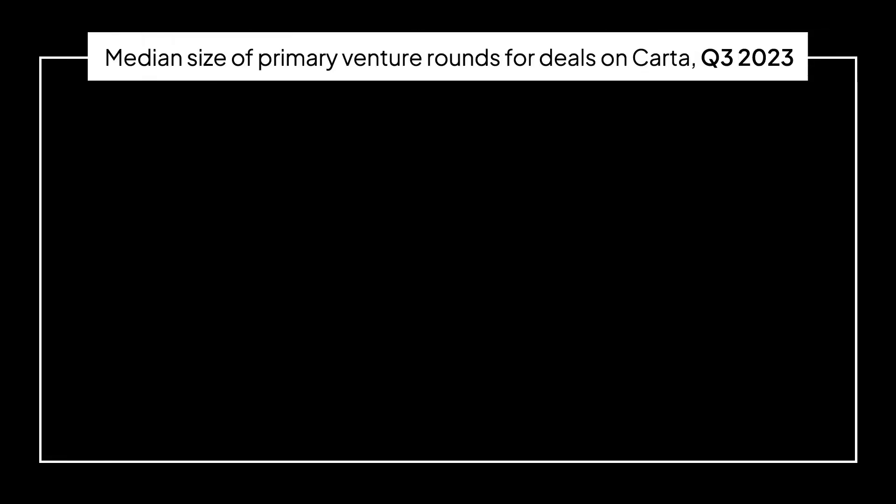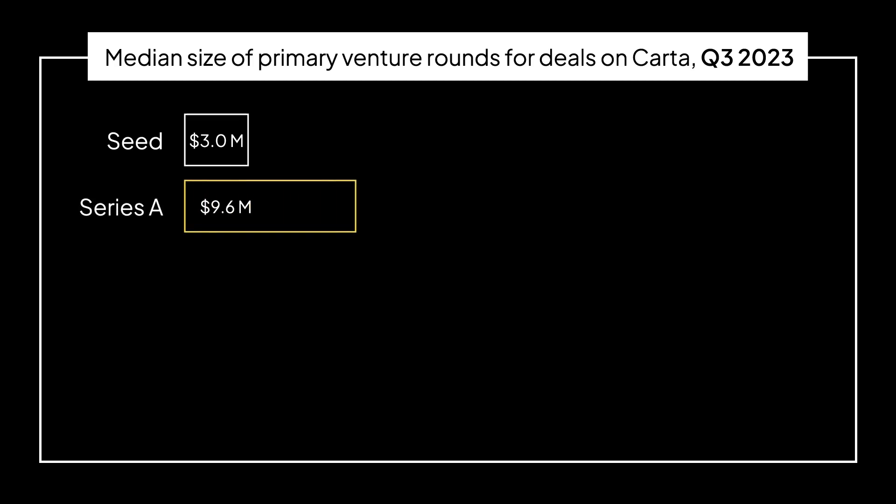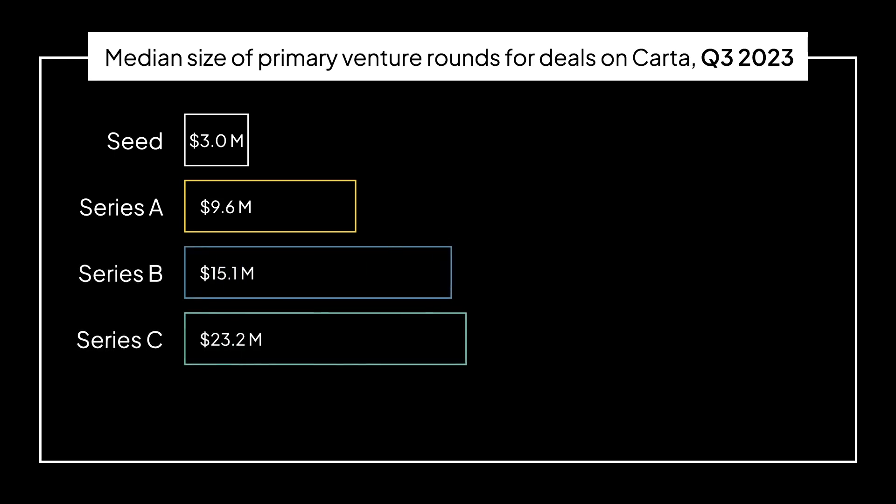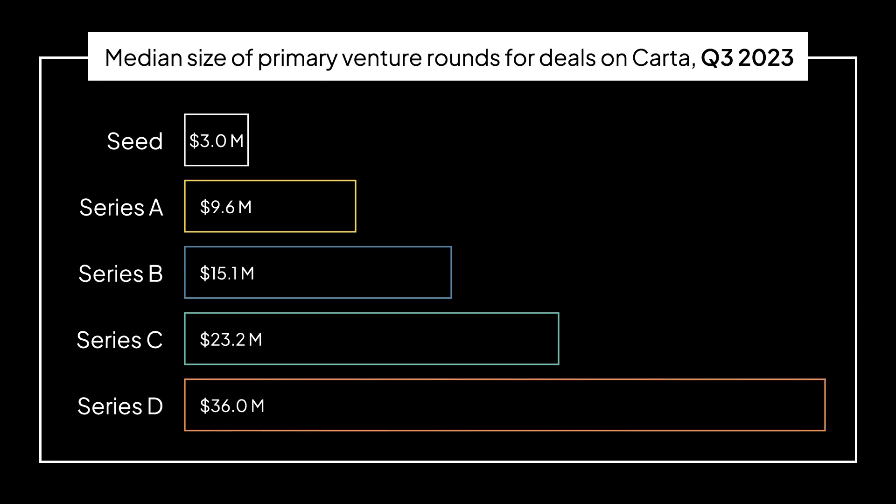Let's look at the first framework: how much money are other startups raising? If you use Carta, you can break this data down further by industry. But in general, here's what we're looking at. For seed rounds, companies generally raise about $3 million. At Series A, that number jumps to roughly $9.6 million on average. Series B, you're looking at $15.1 million. Series C, $23.2 million. And by the time you get to your Series D, you're on average raising around $36 million. But again, this is just the first framework — it doesn't drill down into your specific company's situation.